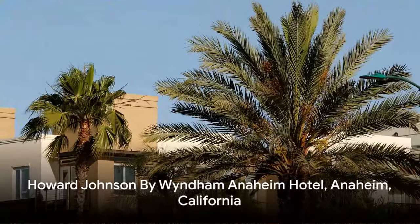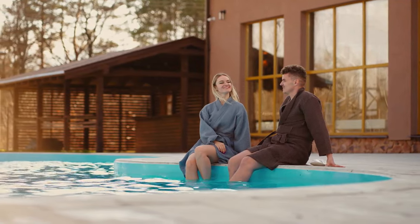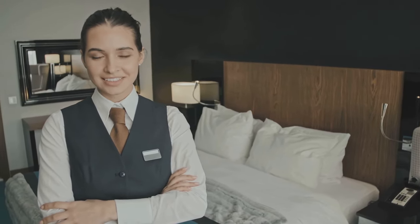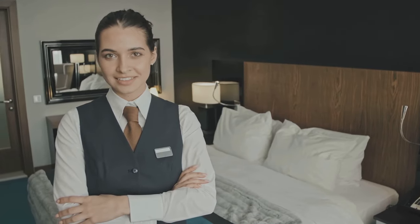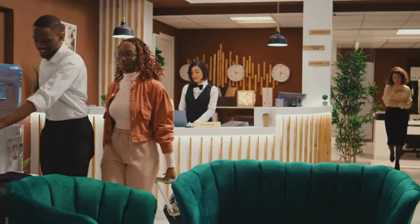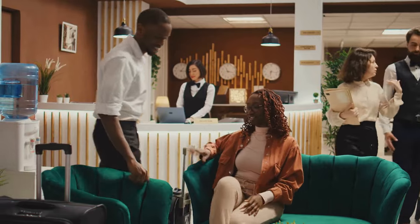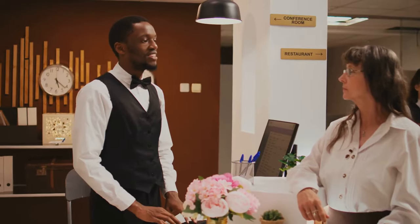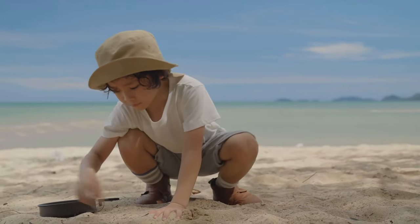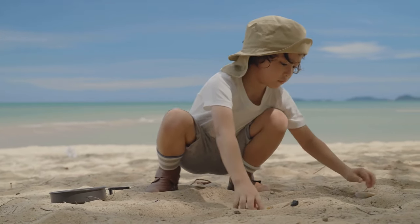Our seventh hotel is the Howard Johnson by Wyndham Anaheim Hotel in Anaheim, California. This gem in the Golden State is more than just a place to rest your head. The Howard Johnson by Wyndham Anaheim Hotel offers a blend of affordability and quality that's hard to beat — a place where you can unwind without breaking the bank, and where quality service is not just a promise but a guarantee. Experience the warmth and hospitality of a hotel that truly cares about its guests, with every staff member committed to making your stay unforgettable.